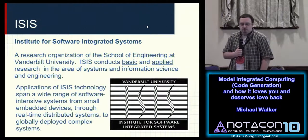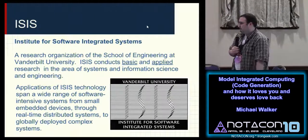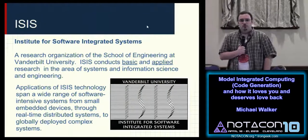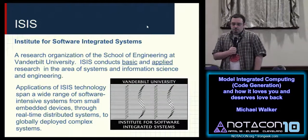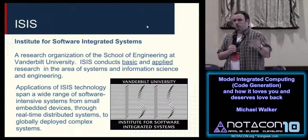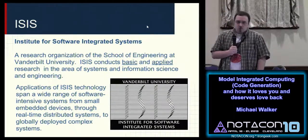I work at the Institute for Software Integrated Systems. It's a research institute at Vanderbilt University. Basically, it does both basic and applied research in systems as a whole. Software integrated systems are both physical and software systems that are integrated — real-time embedded systems, things like that.